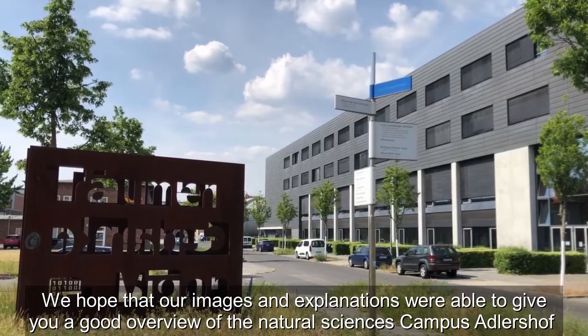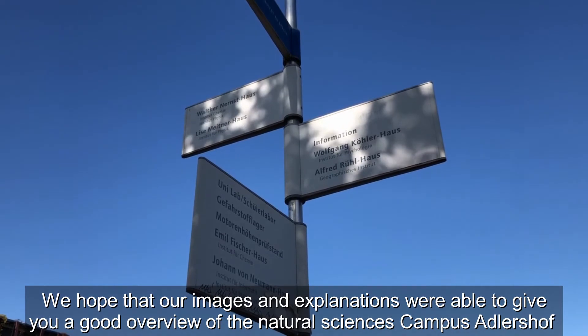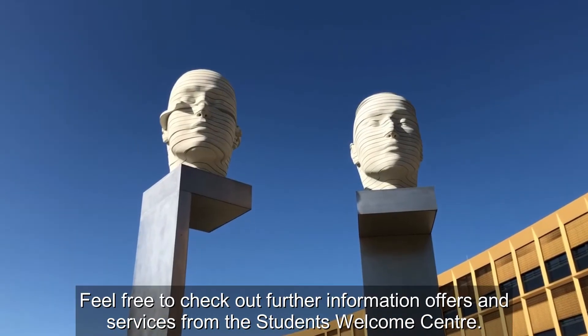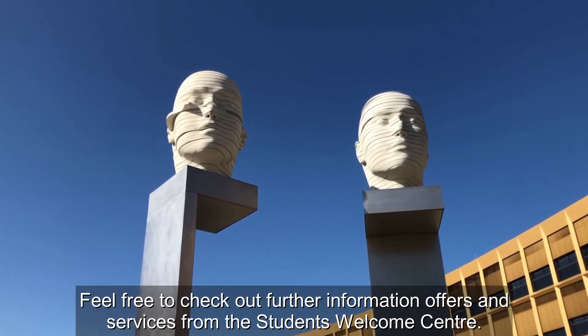We hope that our images and explanations were able to give you a good overview of the natural sciences campus at Adlershof and we're looking forward to hearing from you. Feel free to check out further information, offers, and services from the students welcome center.